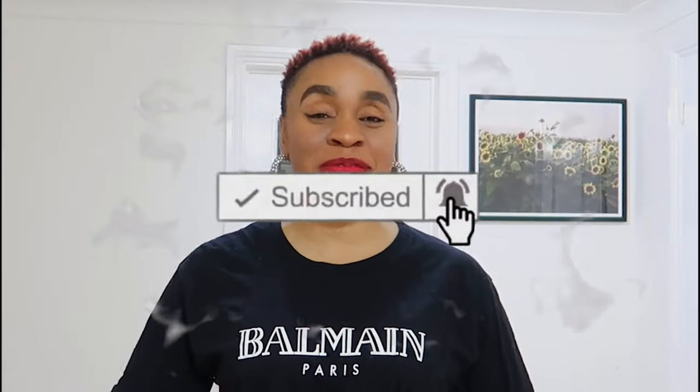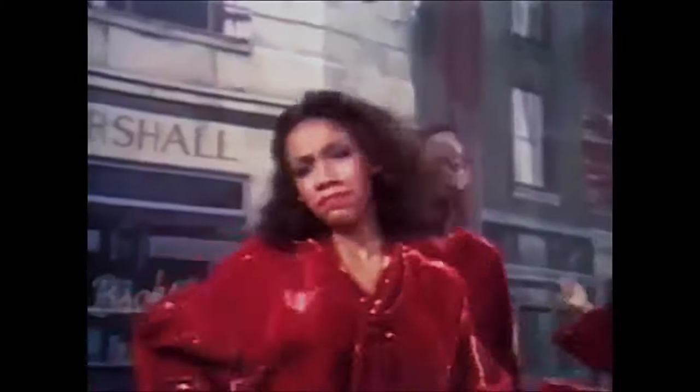Thank you so much for clicking this video. Welcome to my channel — if this is your first time here, thank you for coming. Please subscribe and click the bell right beside the subscribe button. And if you're an OG, my normal Metro G tribe, welcome back. Thank you so much, I love and appreciate you. My name is Stephanie and this is the Metro Gypsy channel.